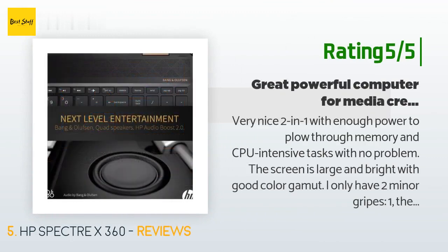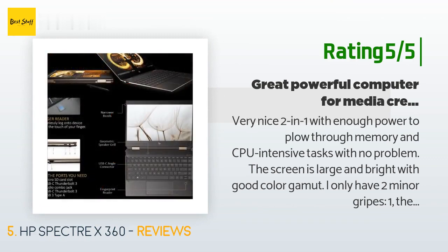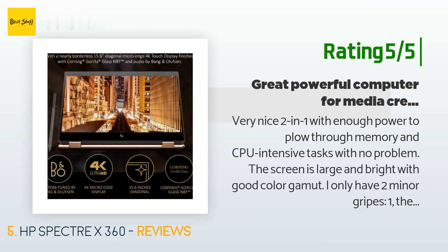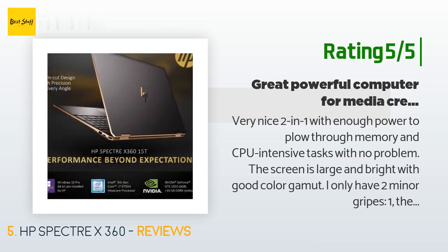Another happy customer said: 'Very nice two-in-one with enough power to plow through memory and CPU-intensive tasks with no problem. The screen is large and bright with good color gamut. I only have two minor gripes: one, the fingerprint sensor took some work to consistently recognize my fingerprint; and two, another USB 3 port would be nice. There are two Thunderbolt ports, which are great for fast media access, but most of my media is still on USB 3 drives, so when one is plugged in there is no port available for my mouse receiver.'